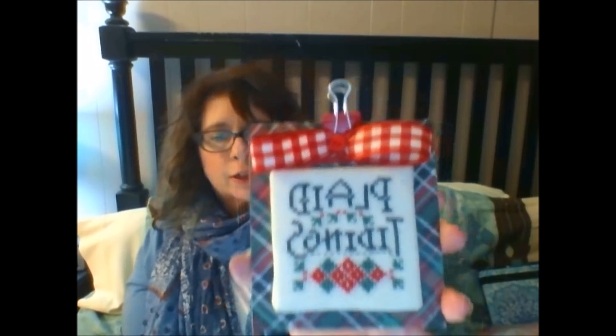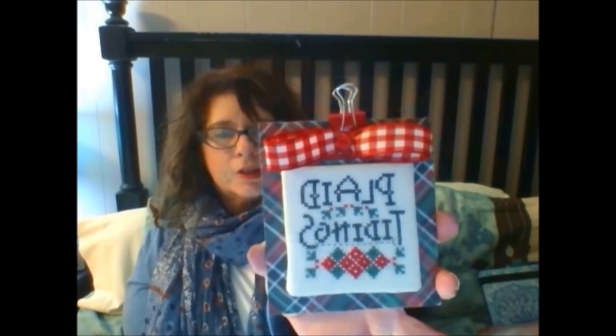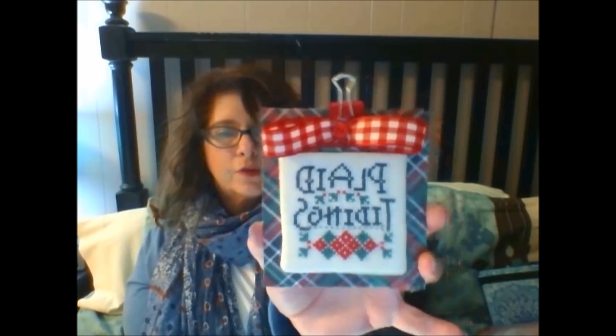On January 1st I did New Year, New Start — Kathy from Hands On Design gave us a little kit to make an adorable little ornament called Plaid Tidings. I stitched that up on January 1st and fully finished it, so that was my first finish of the year. I also have another ornament I stitched for Vanna's stitch-along with Little House Needleworks, but that's upstairs and I'm not upstairs, so you're not going to see that.